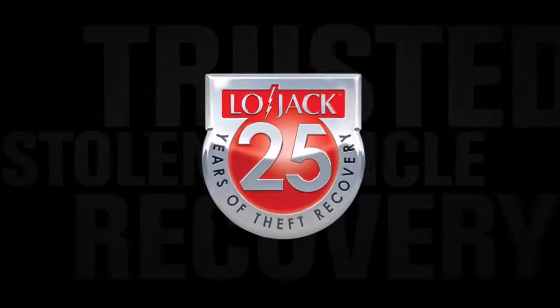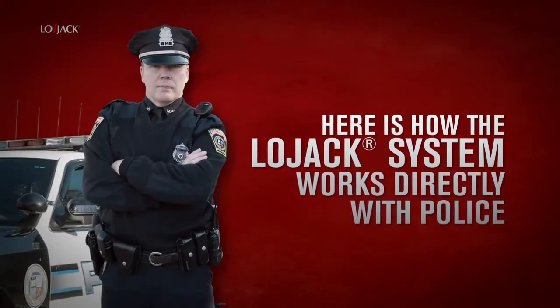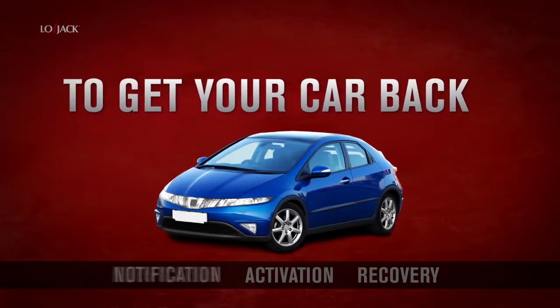LoJack. Trusted for stolen vehicle recovery for over 25 years. Here is how the LoJack system works directly with police to get your car back.